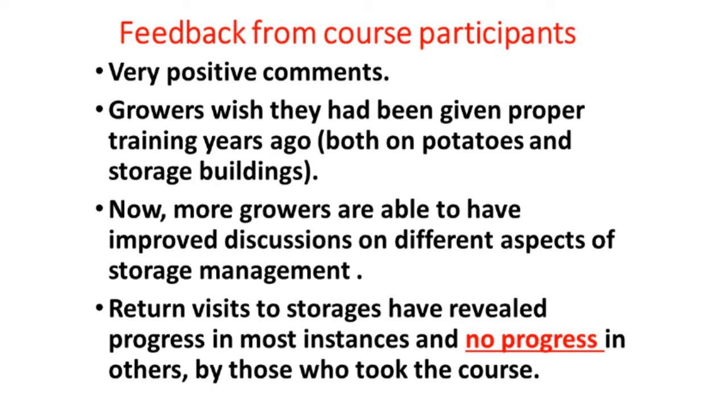We've talked to the growers after they took the course, and generally we received very favorable comments. Some growers who were reluctant to take the course at first said, 'Gee whiz, I wish we'd have taken this 20 years ago, because it would have saved a lot of grief from rotting potatoes.' With the growers that have taken the course, we can have greatly improved discussions on different aspects of storage management. We visited a lot of the people who had taken the course, and in most cases we saw a dramatic improvement. In a few cases, there was no improvement.